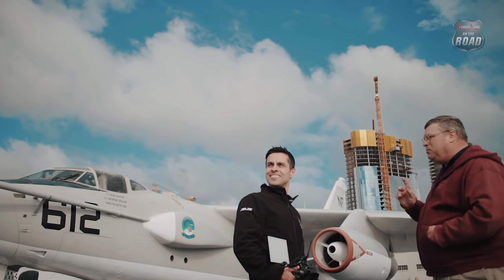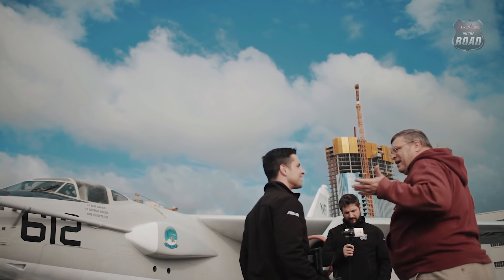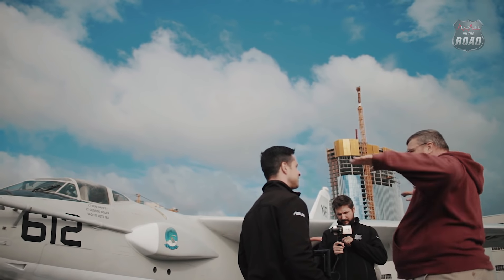Aproveitando a passagem do Adrenaline Noodle Road por San Diego, California, resolvemos conhecer um gigante dos mares: o porta-aviões USS Midway.